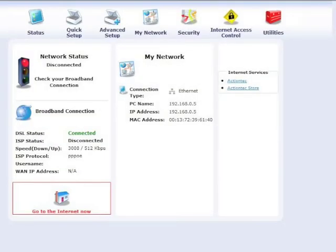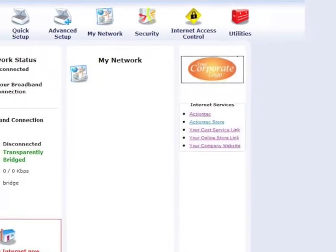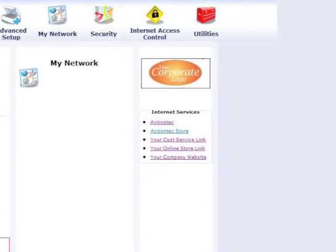After provisioning, the modem's home screen will display your logo and your selected links. We hope you take advantage of this great program. For more information, go to www.actiontech.com/ISP.